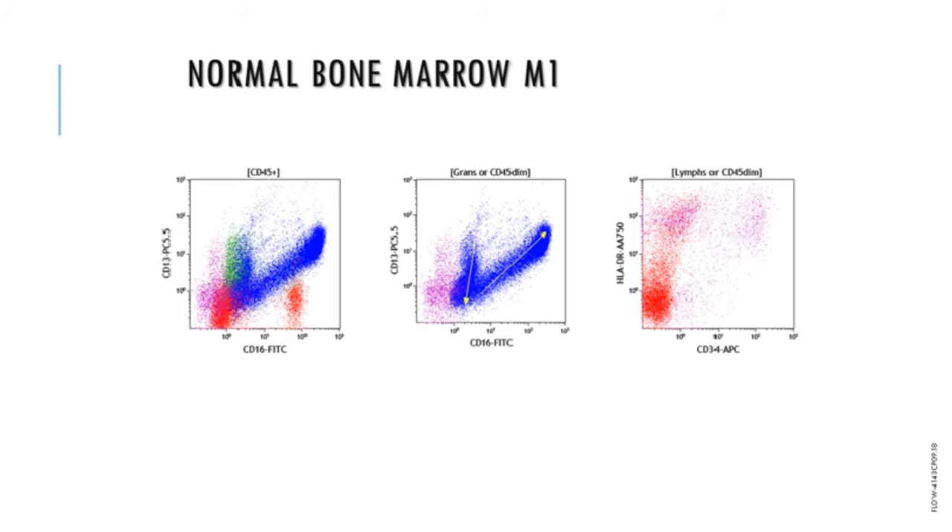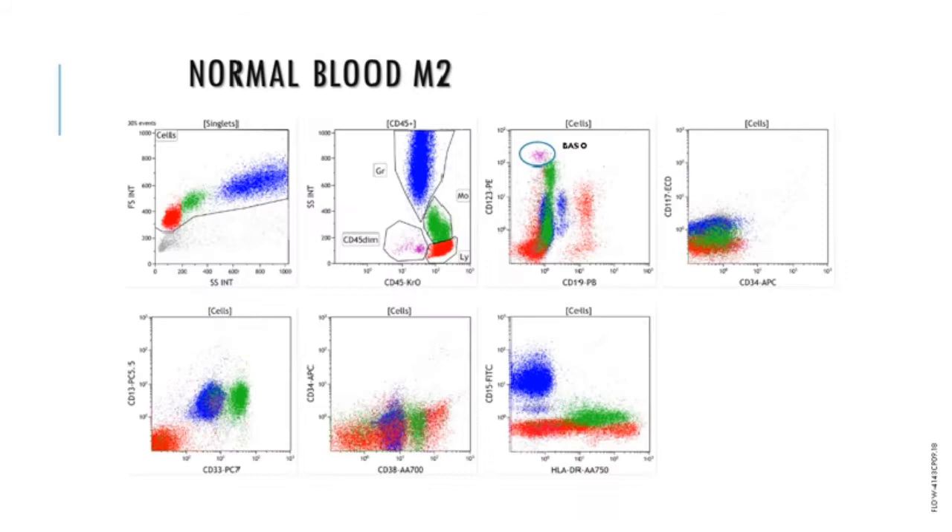The most immature myeloid cells are CD13 positive and CD16 negative. As they go through the promyelocyte, myelocyte, metamyelocyte, and mature phase, they first lose both CD13 and CD16, then reacquire them until, at the mature neutrophil, they brightly express both CD13 and CD16. A disruption of this pattern is often seen in myelodysplastic syndrome with a loss of CD16. On the second myeloid tube with normal blood, the CD45 dim population is CD123 positive, corresponding to either basophils or plasmacytoid dendritic cells. An educational booklet that comes with the ClearLab reagent system covers all four tubes for all disease states.